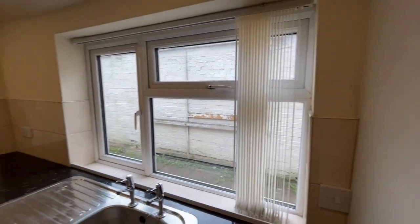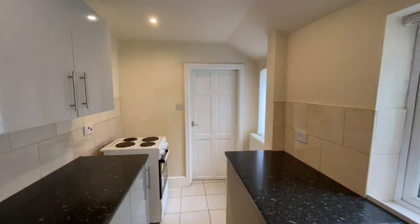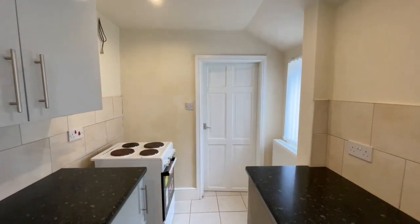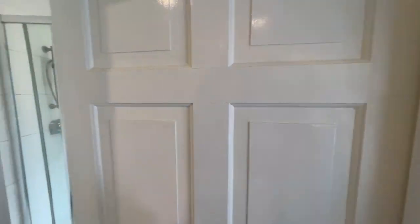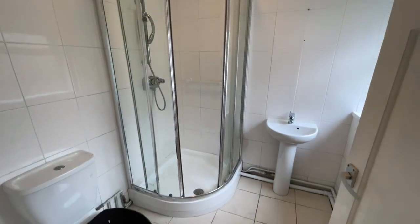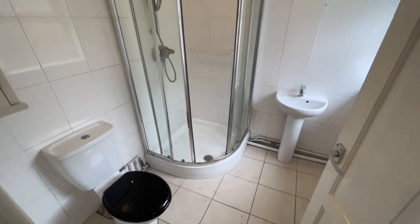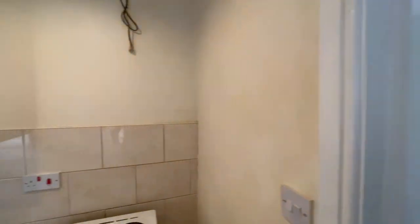The combi boiler is in here. This property has been certified — we've got gas and electric certificates that you can have sight of with pleasure. Beyond this big kitchen is the downstairs shower room. Tiled floor, tiled walls, white suite, and another double glazed window in this room.